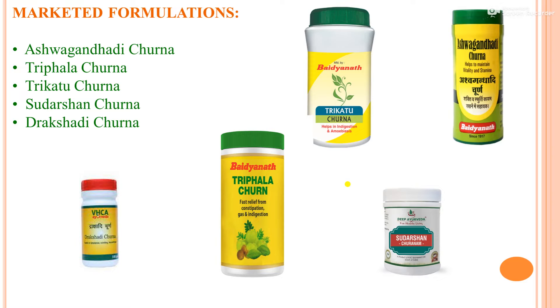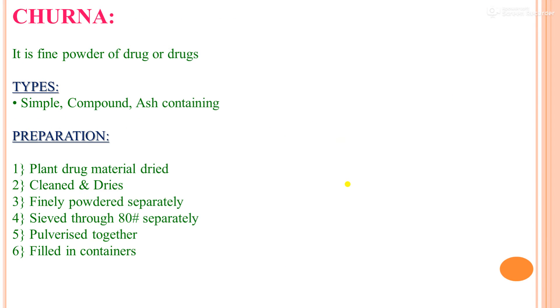Trikatu Churna is used for hyperacidity and amoebiasis. Ashwagandha Di Churna helps in maintaining strength and energy. Sudarshan Churna and Triphala Churna provide fast relief from constipation, gas, and indigestion. Draksha Di Churna is also a notable formulation. Churna is a fine powder of drugs — types: simple, compound, ash-containing — prepared by drying, powdering, sieving, pulverizing together, and filling in containers.